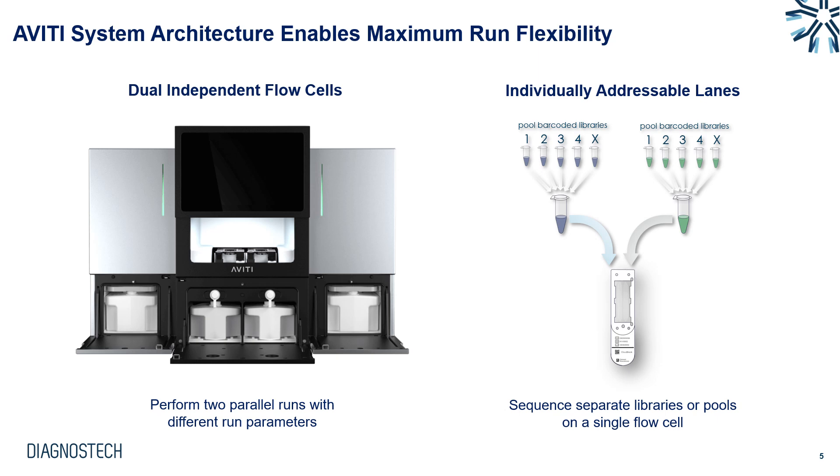Aviti gives us multiple flexibility options. We have dual independent flow cells that can be run at the same time or completely independently with different NGS applications. Within the flow cell we have the option to split the lanes using individually addressable lanes, sequencing both lanes independently. This is useful for optimizing loading concentration — loading two different library concentrations on each lane — or for running up to 32 samples using only 16 indices by loading samples 1–16 on lane 1 and 17–32 on lane 2.